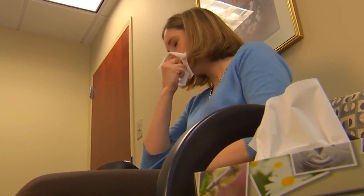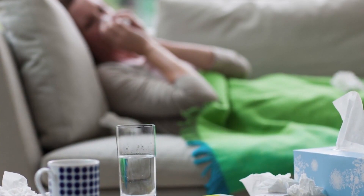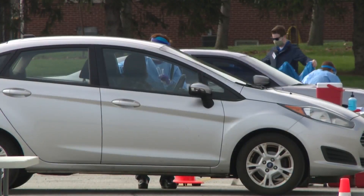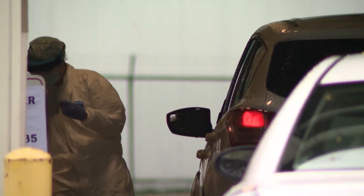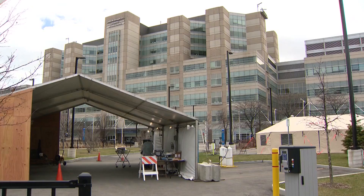If you are having symptoms — fever, shortness of breath, cough — you contact the healthcare provider, you contact the various COVID hotlines at your nearest hospital, and allow those people to help guide you through what the next steps are.